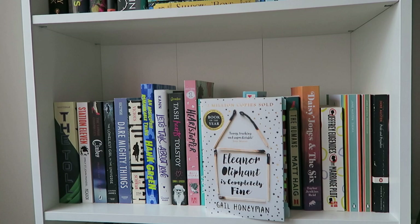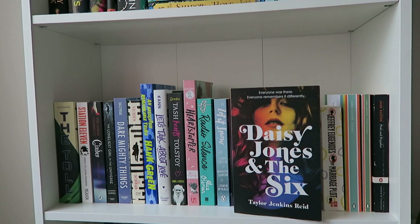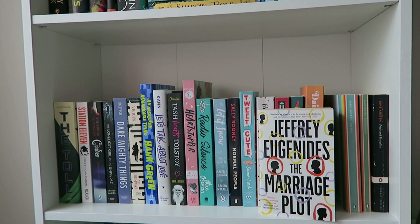Then I have The Radleys and The Humans by Matt Haig — his fiction books, which I haven't read, but I've loved his nonfiction so I hope I'll love these too. Then Daisy Jones and the Six by Taylor Jenkins Reid, one of my favorite books of last year — absolutely amazing. Then I have The Marriage Plot by Jeffrey Eugenides, which I picked up in a second-hand bookstore in Ostrava, Czech Republic last year. It was the only remotely interesting English book, so I bought it, but I'm not very excited to read it.